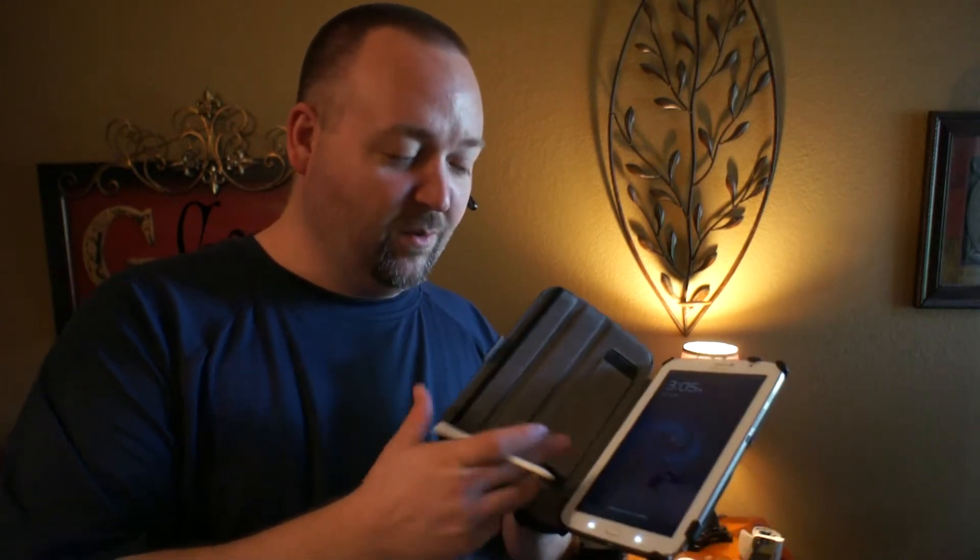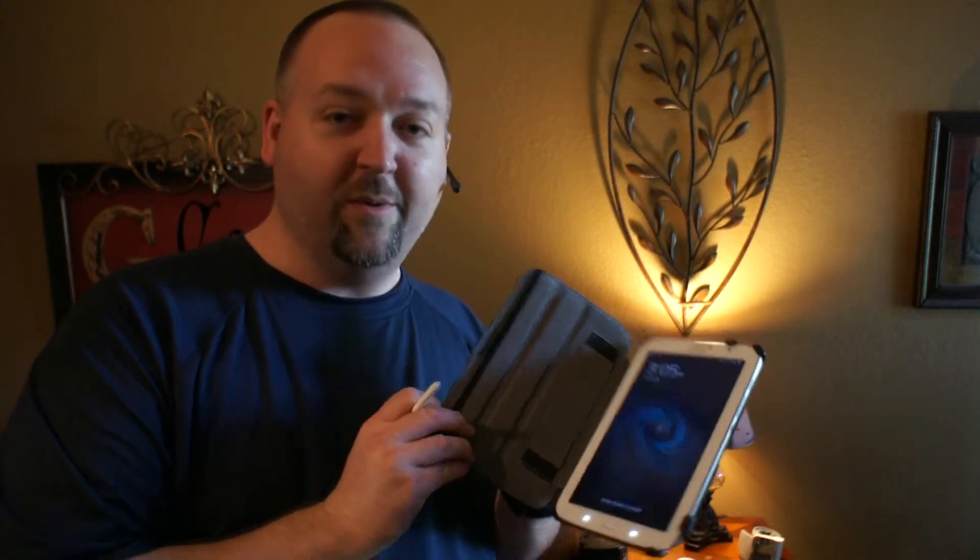The case has a magnet inside so the screen turns off and comes on whenever you open and close it, which is a battery saver.